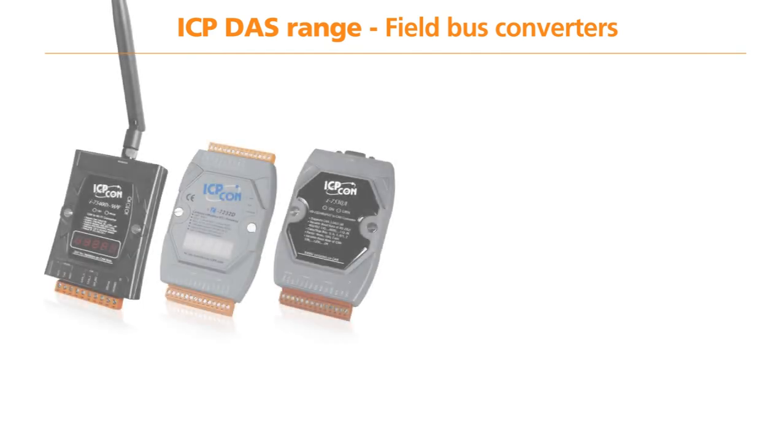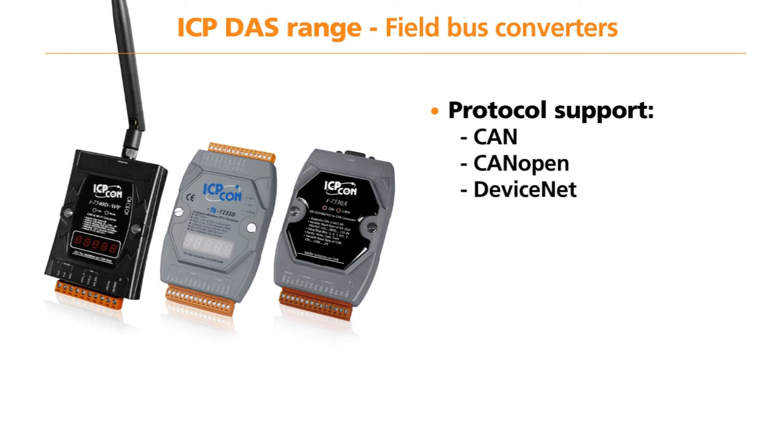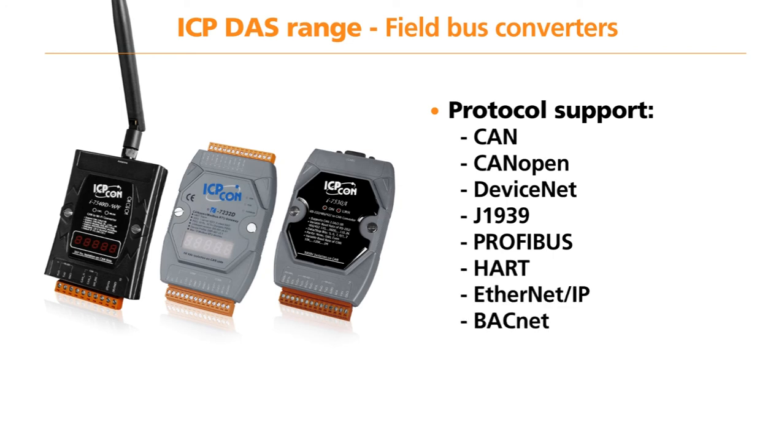ICP-DAS supplies a range of fieldbus converters to allow any bus or protocol to work on any network. These fieldbus converters include support for CAN, CANopen, DeviceNet, J1939, ProfiBus, HART, Ethernet IP, and BACnet.